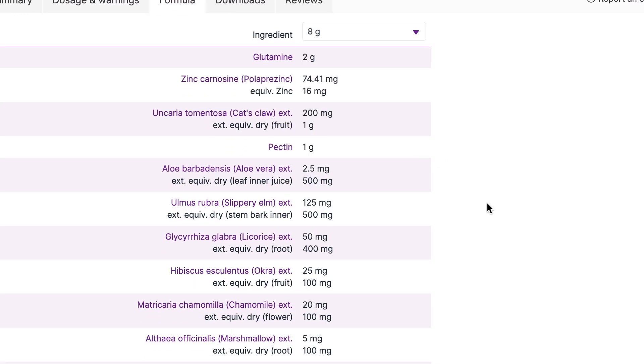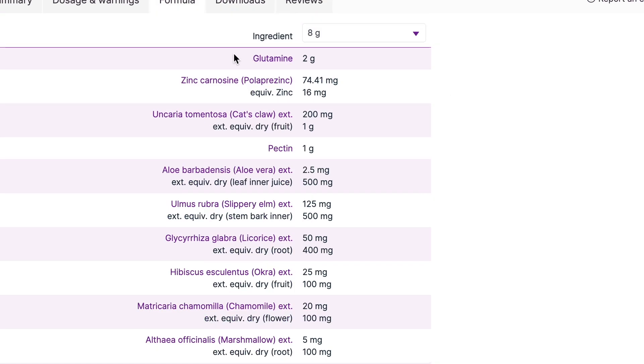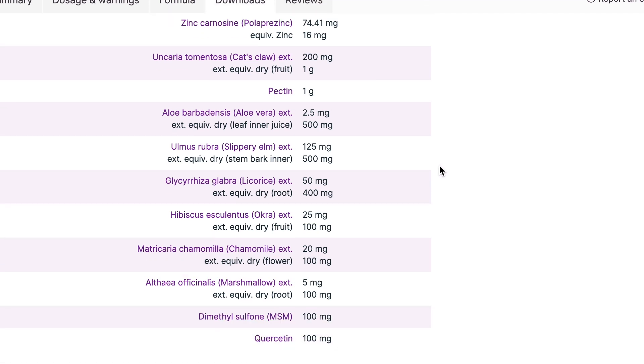I love this product — it's a pretty perfect little product. Starting with a small amount of glutamine; she was already taking more glutamine so that wasn't the big mover. There's zinc carnosine, which is really helpful for healing damaged mucosa and the digestive tract. Cat's claw and pectin are hit or miss for me. The aloe vera inner leaf juice is so soothing and demulcent — we're trying to build up that lining so it's not so inflamed and raw.